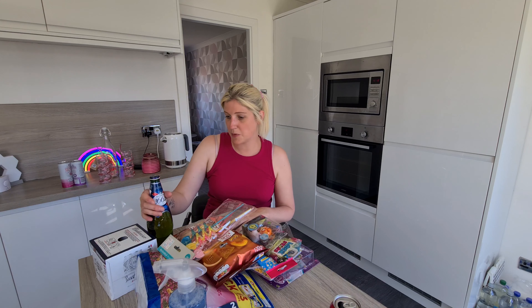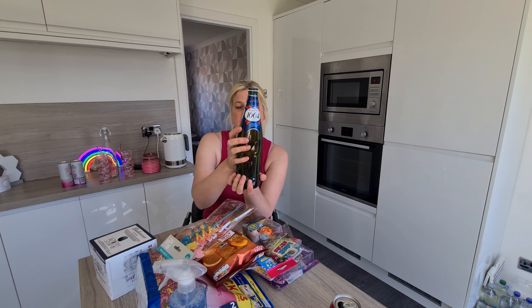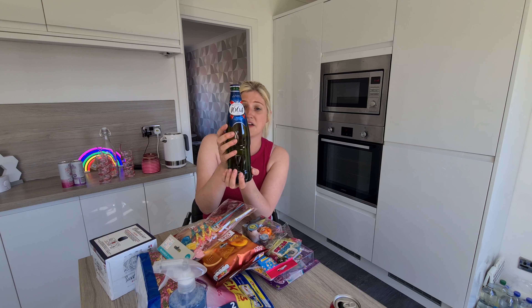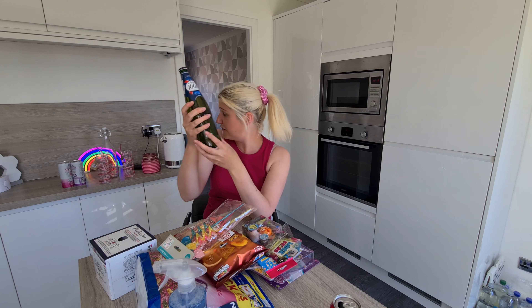The next thing I bought was this — it's a big bottle of Kronenbourg 1664. It was £1.59 and it's my brother's birthday coming up so I'm just going to pop that in with his present. I think it makes a really nice gift.